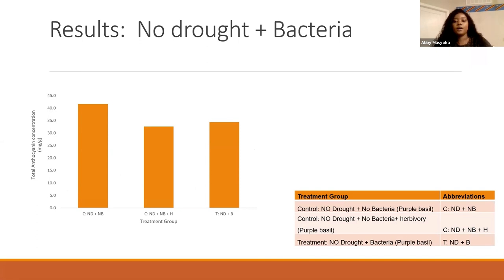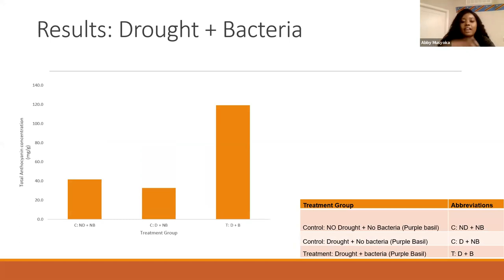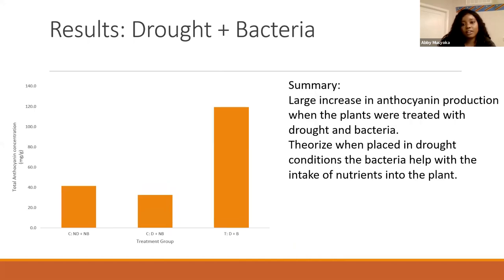For the results: when the treatment was no-drought with a bacterial treatment, we saw a reduction in total anthocyanin production — a decrease in concentration compared to the control. When placed in a drought and bacterial treatment, there was actually a significant increase compared to the controls of those same treatment versions.